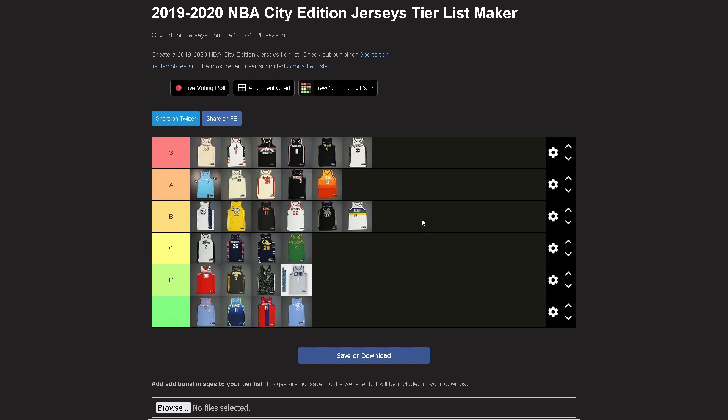Per the usual I did some rearranging — can't make up my mind. Brooklyn moved up; the more I look at it the more I like it. Utah moved up too. Suns moved up — I really like this jersey, can't hate it.